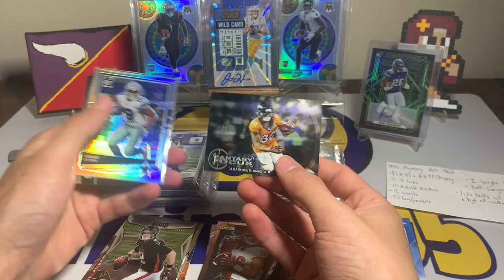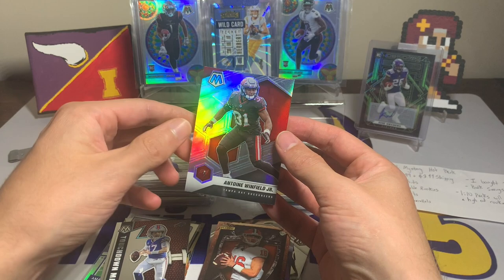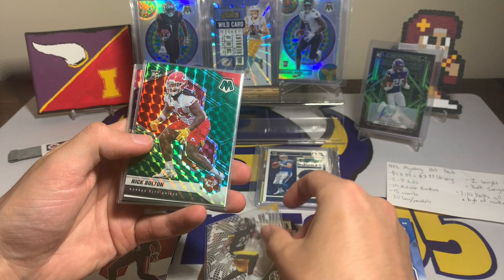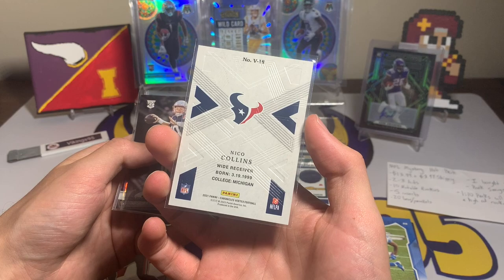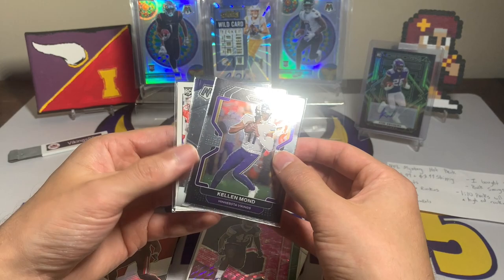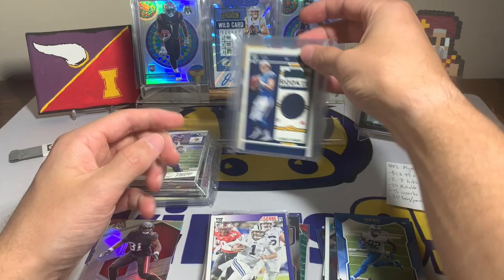Call to Arms, Matt Ryan, Nick Foles from Optic, DeAndre Swift, Andy Dalton, Matthew Stafford, Joe Theismann — a backwards card, not the same backwards as some other packs. A Wild Card T-Law, Demarius Thomas Fantasy Focus, Amari Cooper with an Optic silver — I like it, Josh Allen Touchdown Masters, and a silver Antoine Winfield Jr. Those are the base slash parallels. Now the 10 notable rookies: Najee Harris, Nick Bolton with the Mosaic green — I like it, Nico Collins from Chronicles, Chronicles Vertex — that is recent, that is cool — Mac Jones, love to see it from Chronicles.